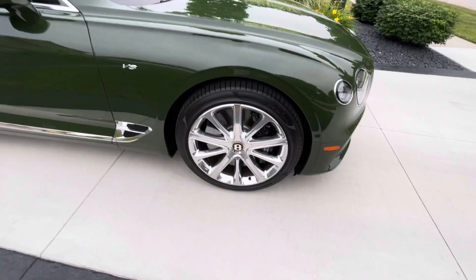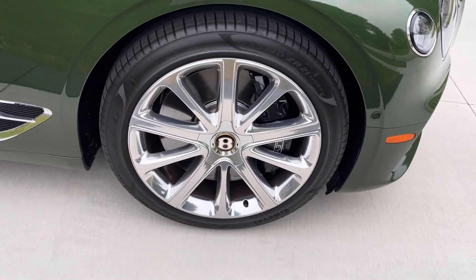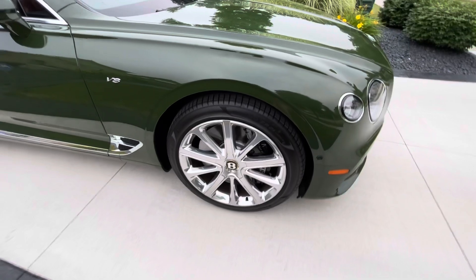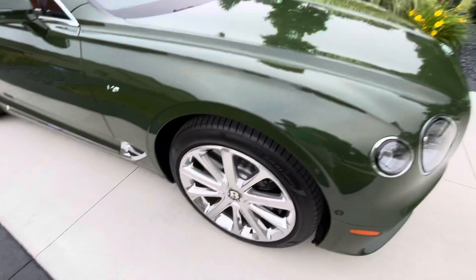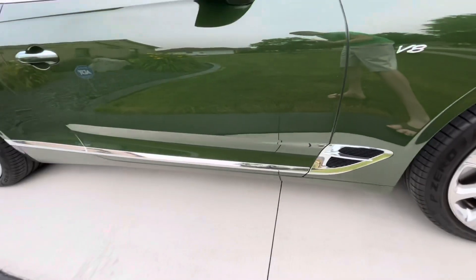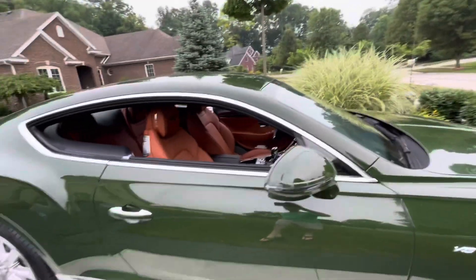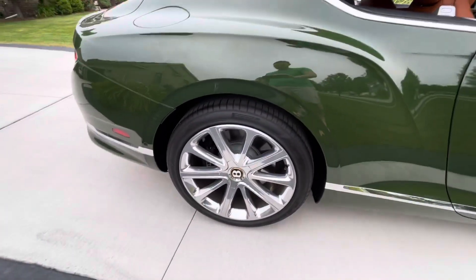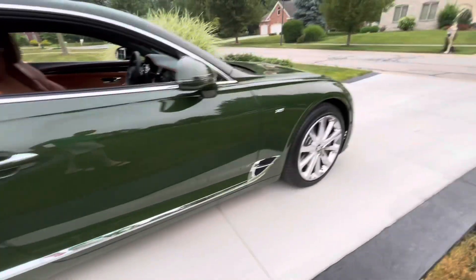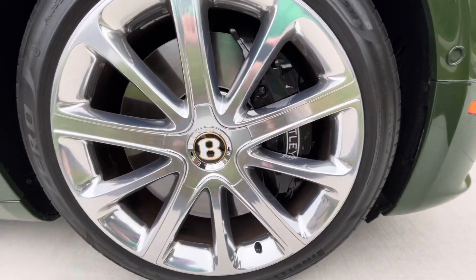Check out this front wheel and tire combo. We have 21s on this, 265 fronts, 305 rears. Such a classy car. Got the V8 emblem. Check out the chrome trim on the bottom, then you have a little chrome piece here on the door handle. Got the chrome trim around the windows. There's the rear wheel and tire setup. Massive brakes as well on the front — check out that huge six-piston Bentley caliper.